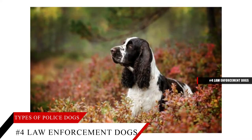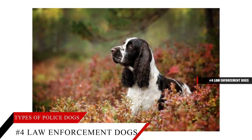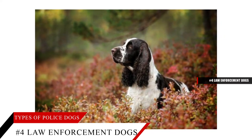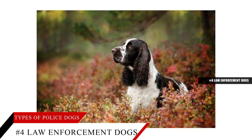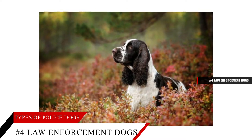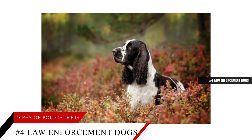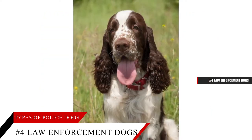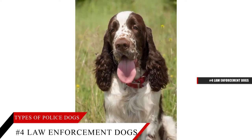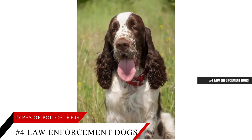Mine detector dogs (MDDs) are also off-leash and detect unexploded ordnance and buried munitions. There are also narcotic dog detectors (NDDs) which differ from EDDs by specializing in finding drugs. Dual purpose dogs have either a single task plus scouting abilities — patrol explosive detector dogs (PEDDs) and patrol narcotics dog detectors (PNDDs) — and are both used by military police and law enforcement in every service.